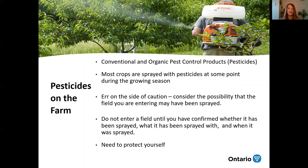Do not enter a field until you have confirmed whether it has been sprayed, what it has been sprayed with, and when it was sprayed — because you want to be able to protect yourself.